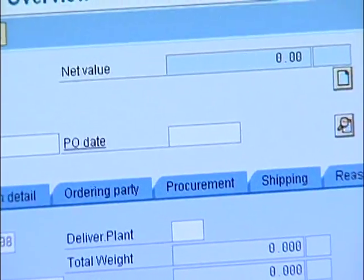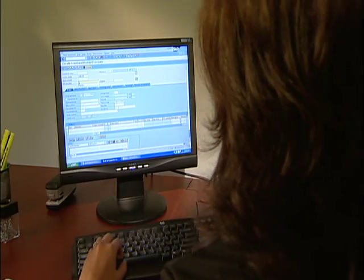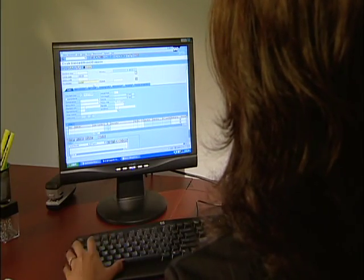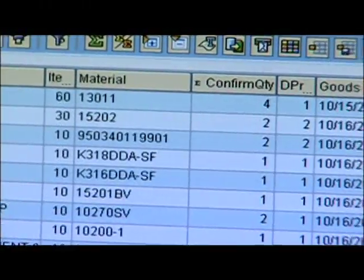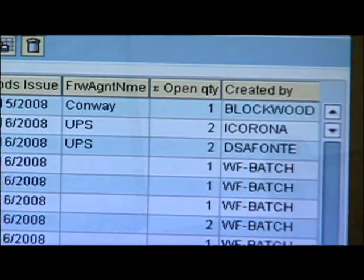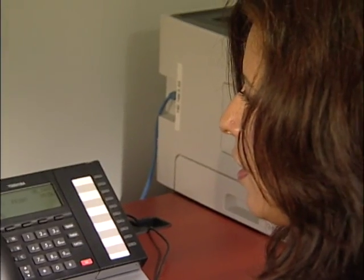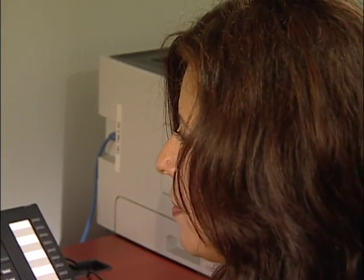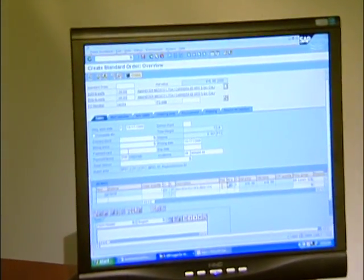The order process begins at one of our customer care departments located in Port Washington, New York or Pico Rivera, California. The customer care representative can check stock, freight quotes and confirm delivery information and pricing. They can also track orders and add special notes that apply specifically to those orders. Email confirmations are transmitted to customers once the order is processed.